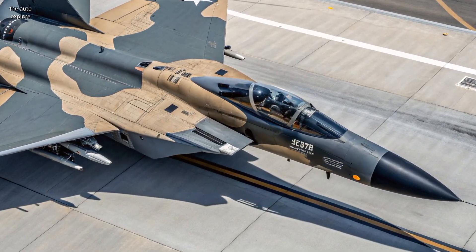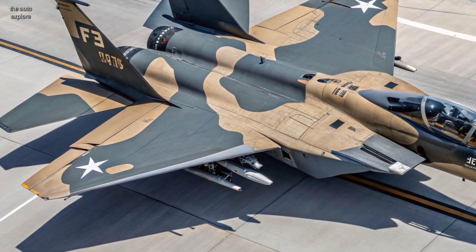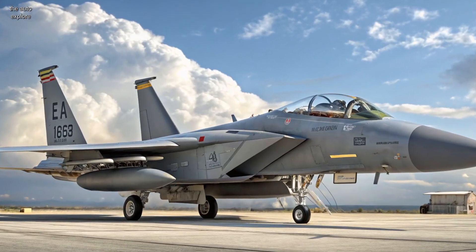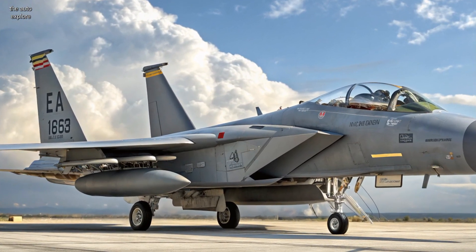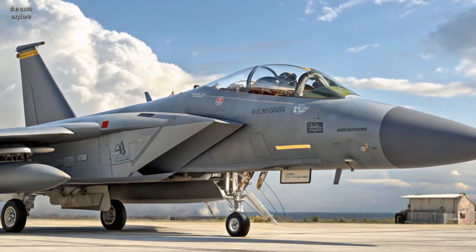The airframe is built for longevity, rated for over 20,000 flight hours. New composite materials and reinforced structures make it tougher and more efficient. The classic twin-tail silhouette remains, but under the surface it's a whole new beast.